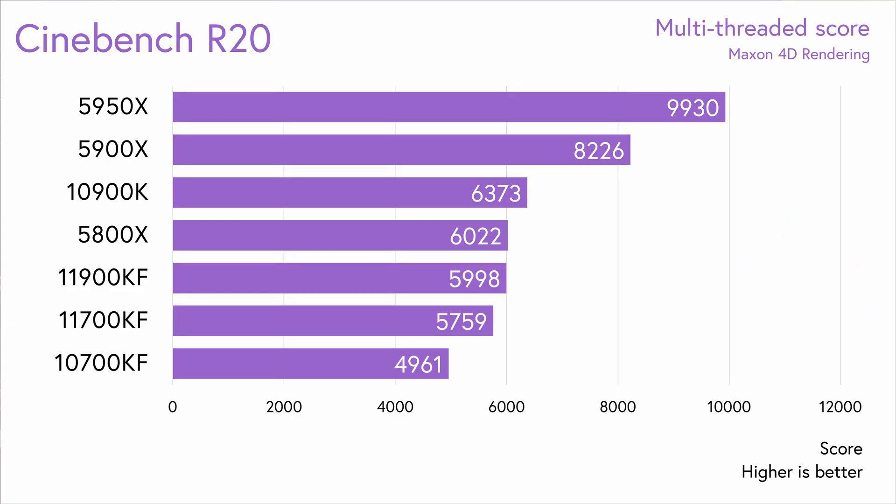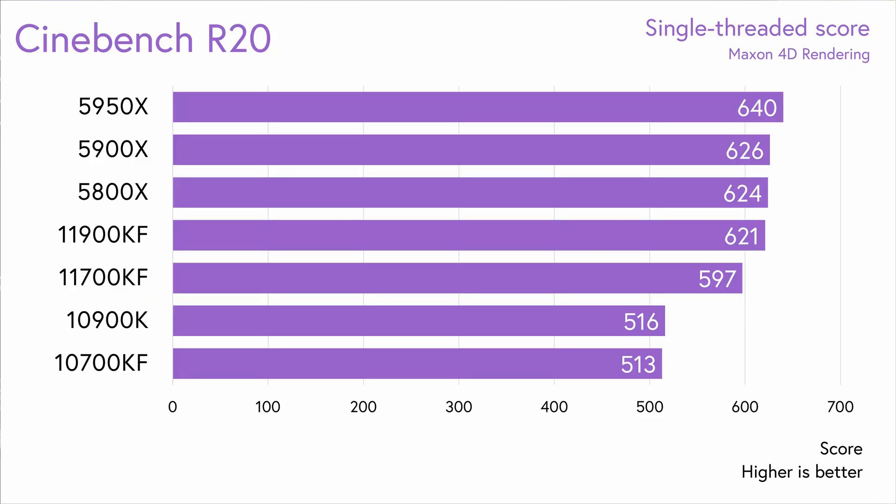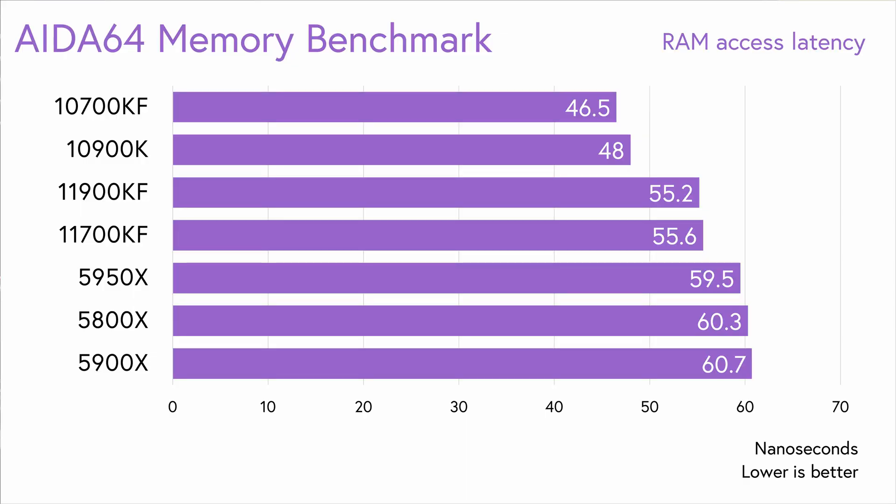Starting in Cinebench Multi-Threaded, we get an idea of what's to come. The 11700KF is 16% ahead of the 10700KF, while the 11900KF is 4% ahead of that. The 5800X and 11900KF are functionally equal, and the 11900KF is 6% behind the 10900KF. In the single-threaded tests, the IPC gains come to light. The 11th gen CPUs improve on 10th gen scores by about 20%, scoring 621 for the 11900KF and 597 for the 11700KF, putting them just a little bit behind the 5000 series. For RAM access latency, the bigger Cypress Cove cores increase memory access latency by about 7-10ns compared to previous gen Intel CPUs.